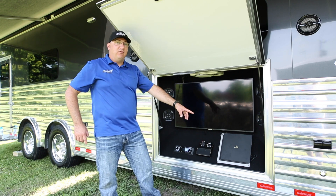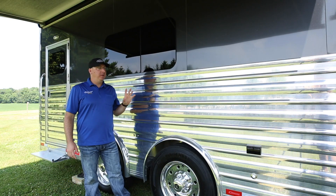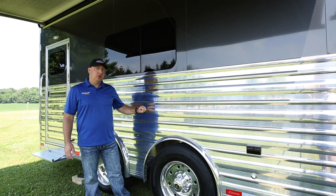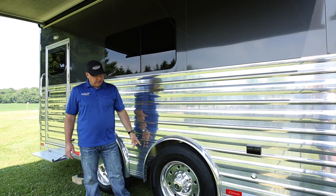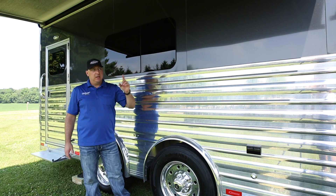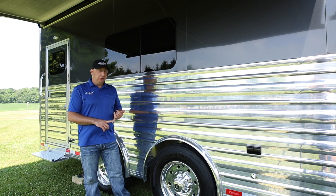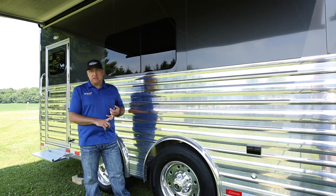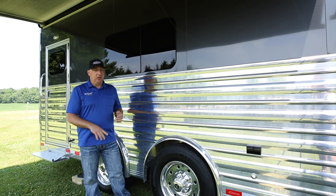We also went with a PlayStation 4 out here, so it's loads of family fun. Let's talk about the chassis. This is all-aluminum construction. The only steel used is the actual subframe that carries the weight of the trailer, and the gooseneck coupler and hitch assembly. We can do a gooseneck like this one or a fifth wheel hitch assembly — whatever your preference. I prefer the gooseneck only because it means no fifth wheel in the bed of my truck.